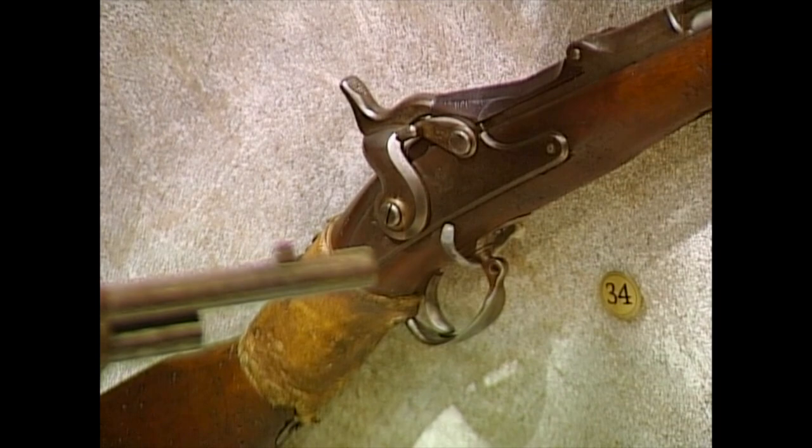Another Colt design was not so successful: the Model 1839 carbine, one of the few early rifles Colt made before deciding to stick with handguns — at least for a while. Or you can approach Western history from another direction with a trapdoor Springfield Army rifle, Model 1868, that Lakota chief Kicking Bear carried at Wounded Knee, and possibly at the Little Bighorn.